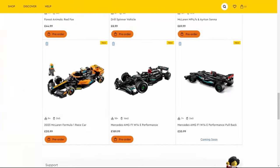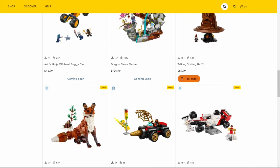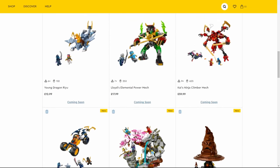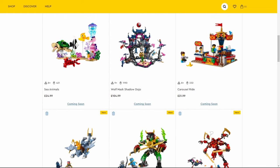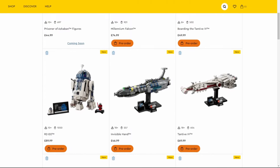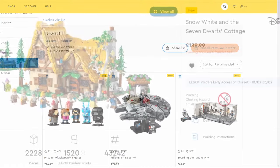There are a bunch of sets coming out March 1st that have recently been announced. You can see there are some F1 cars, some Ninjago, and even a few Harry Potter sets that are coming out and they all look really, really cool. This is a separate video coming out March the 1st, which does include all of the Star Wars sets.